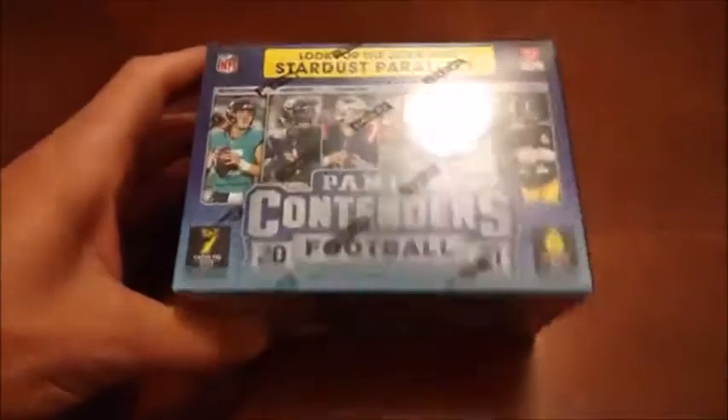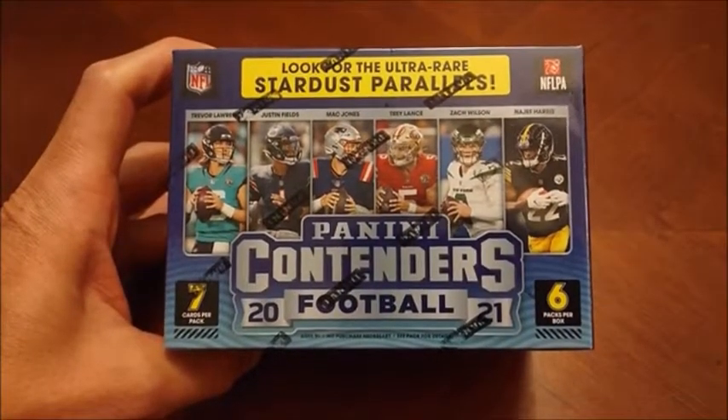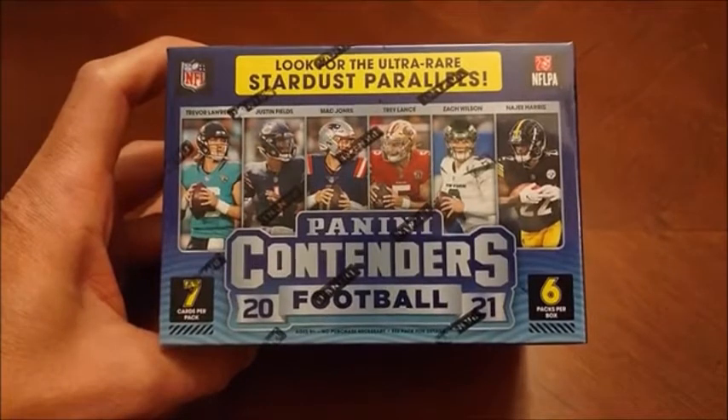How's it going guys? Welcome back to Headlocks and Hot Packs. Hopefully you all had a great weekend as we cap off your weekend tonight with what we promised in our last trading card opening video with 94 Fleer Baseball. We're going to be checking out some modern football this time around. We've got a blaster box — we're going to be taking a look at this blaster of 2021 Panini Contenders football.